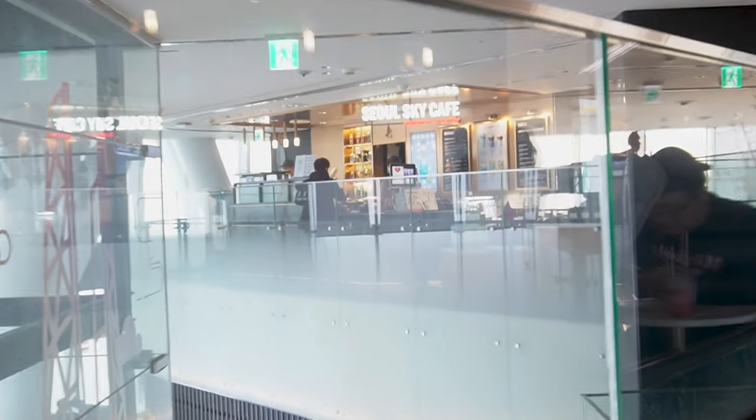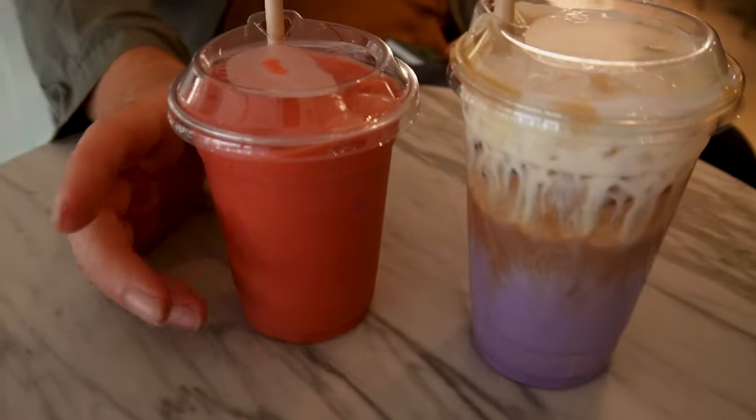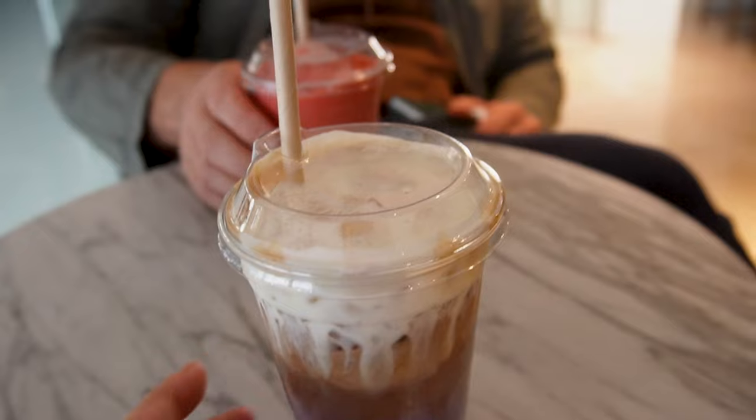Just having a drink in the Seoul Sky Café on the 122nd floor. Phil went for a strawberry smoothie and I have a Violet Latte. Still needing caffeine — feeling tired today.